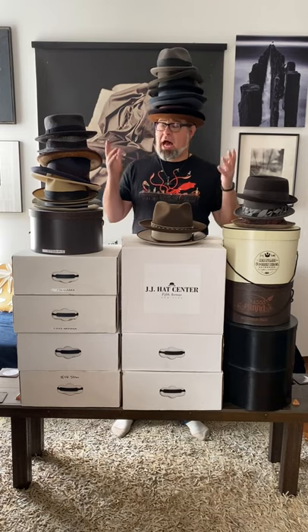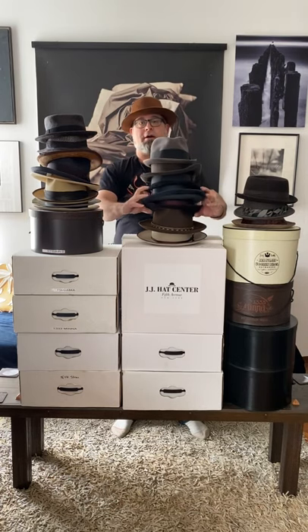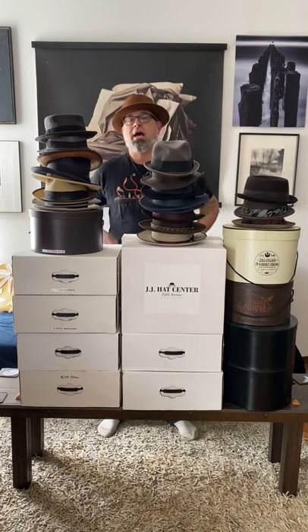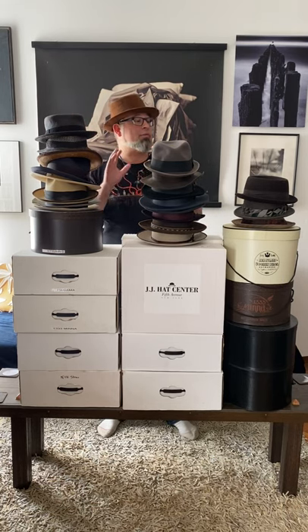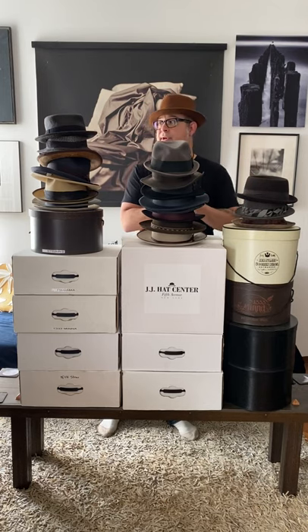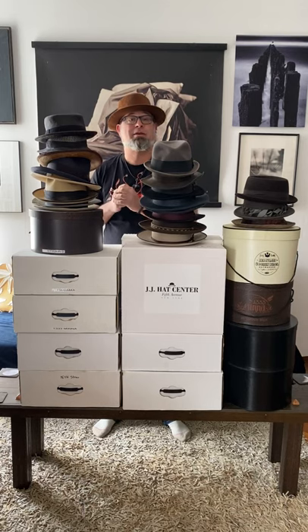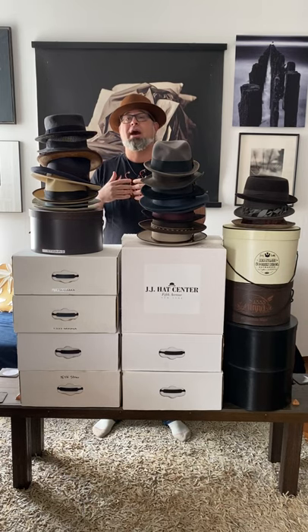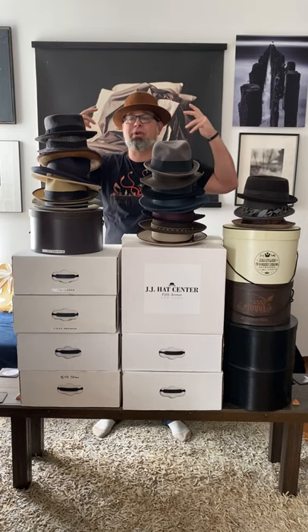Let's get to it. I've got my hats divided into a couple of different categories. First, we've got our straw hats, then our felt hats, and then sort of our other hats. I wear the straw hats when the weather gets nice, just to let the heat out in the summertime and let the cool breeze in.